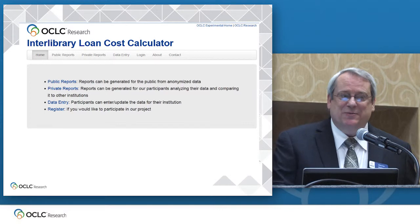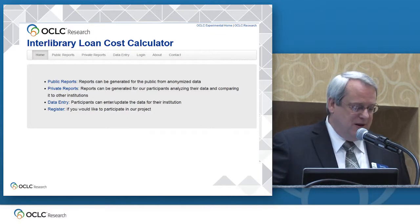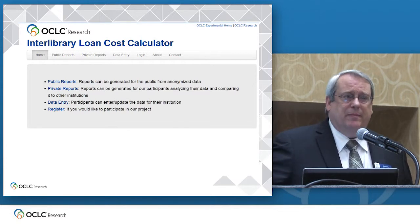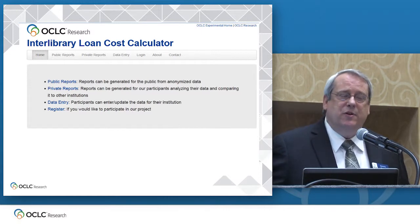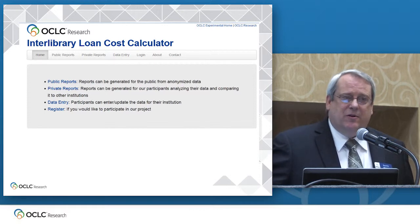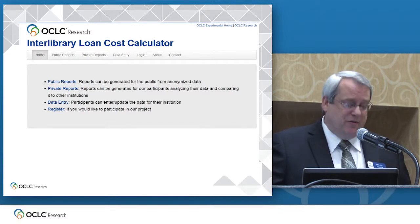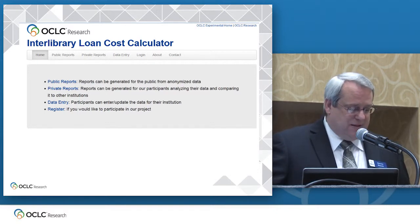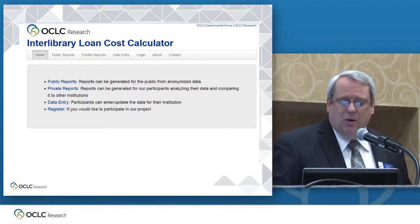This is much less scary — this is what it actually looks like. It's actually up on the web at the moment, but all the workings behind the scenes aren't there yet. It'll live on an experimental works page maintained by OCLC Research. This is the front door, basically. Anyone will be able to come and get some high-level data about the current average unit costs for supplying returnables and non-returnables, borrowing and lending. If you want more detailed reports, you'll need to enter data from your own institution. At that point you'll be able to see your own unit costs, compare with your peers, and ask the tool questions like what are the average costs for institutions that have joined this consortium or are using this piece of equipment.